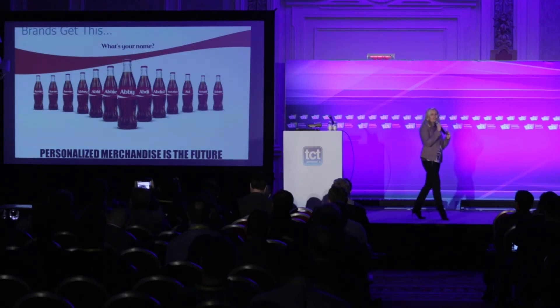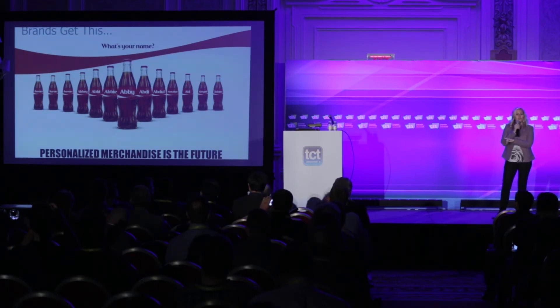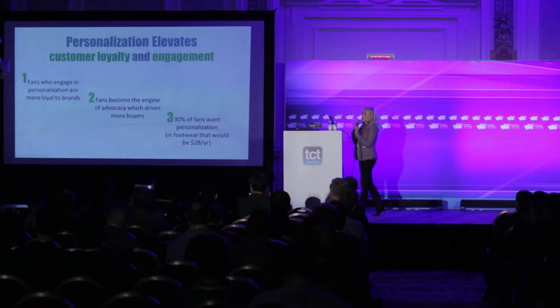A really interesting example comes from the soft drink world: for the first time in 20 years, soft drink sales increased. They were plummeting as people moved to water and flavored drinks. How? They made it personalized — they brought the loyal fan base into the actual products. People searched for their names and their children's names, made social videos, and it had a massive impact on the brand, all because they had a way to connect with their fan base, which drove significantly more sales.